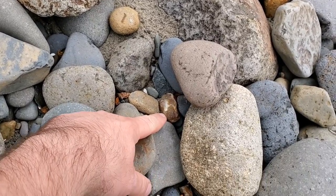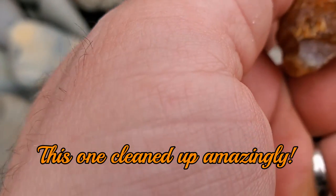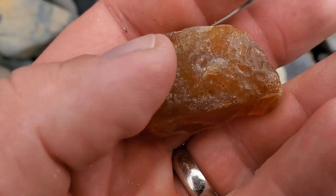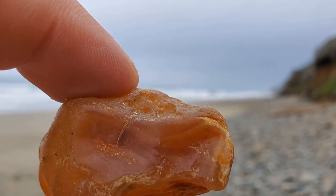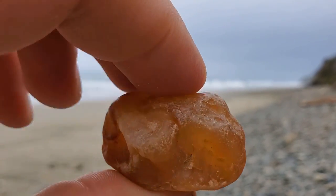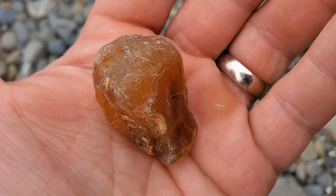Wow, look what I just found right there — that's a good size one right there, nice carnelian. Looking for some bands in there. It's a nice one, got a really nice color. Yeah, that's pretty awesome. Not really seeing a lot of bands though, but however it is, I will take it. That's an awesome find, it's a good size too. Yeah, that's nothing to scoff at.